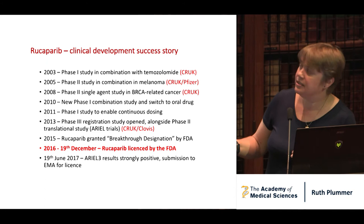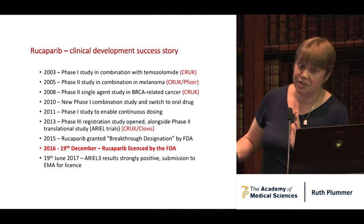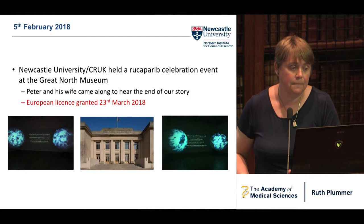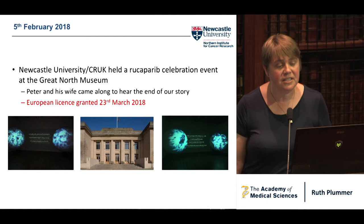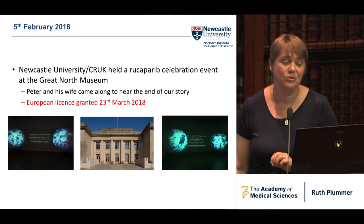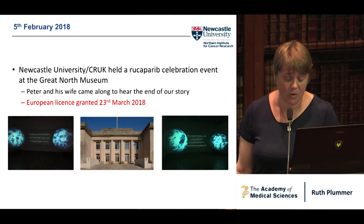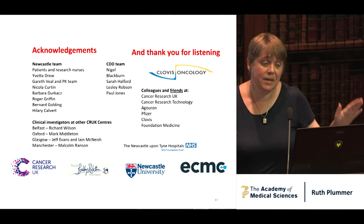This is a clinical development success story, though it's a little bit frustrating — we had to do a new phase one when we went from IV to oral, but Newcastle was able to do that given our clinical pharmacology expertise. The phase three study last June was strongly positive. In February this year, Newcastle University asked me to organise an event — I missed a meeting and discovered I was organising an event — to celebrate this, which we held in the Great North Museum. Although I no longer see Peter in clinic, I wrote to him and his wife and said: would you like to hear the end of the story? The European licence was granted on the 23rd of March.